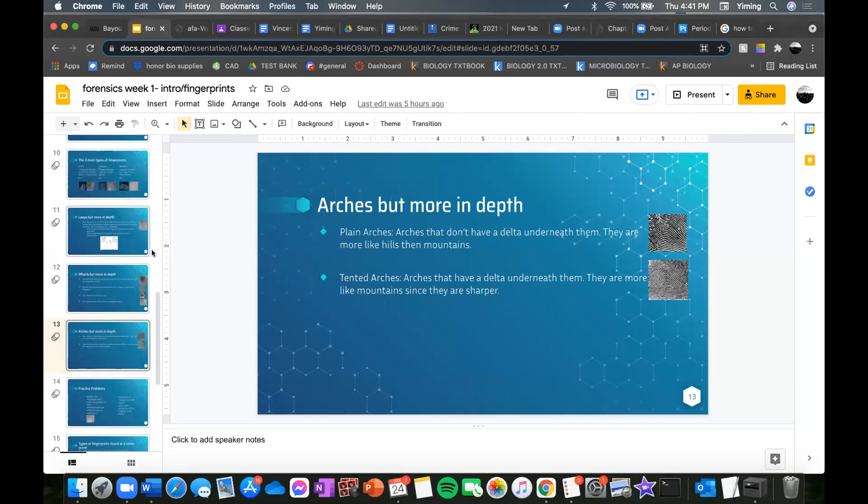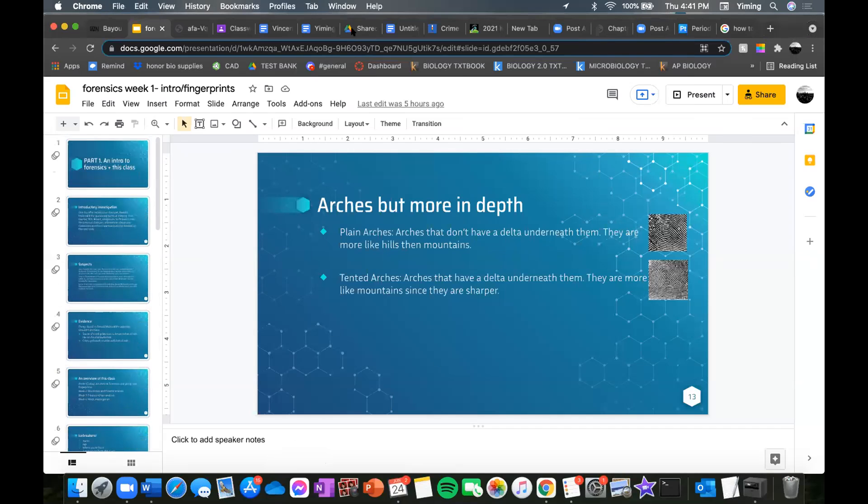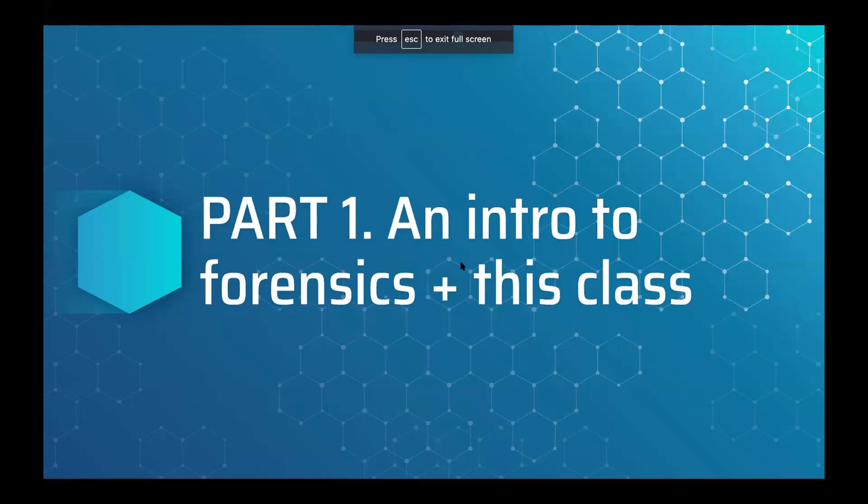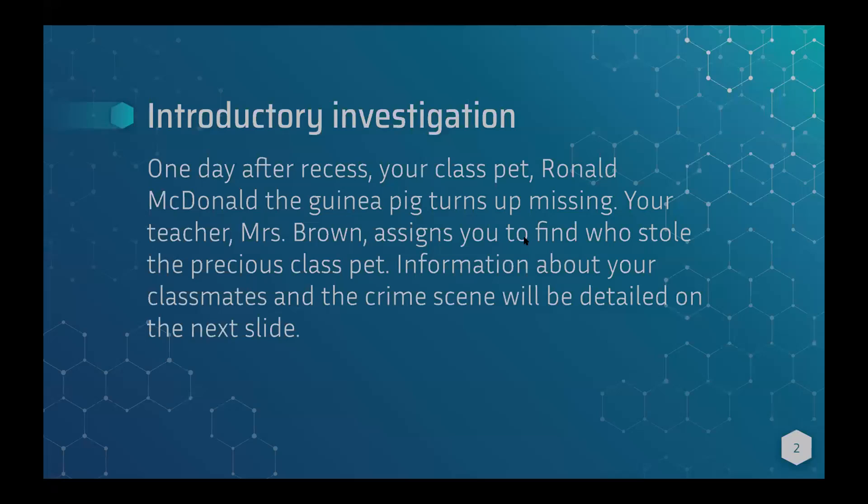Okay, I'm going to put this in presentation mode and start. There are two parts to this class: an introduction to forensics — what forensics is — and then what's going to be in this class.